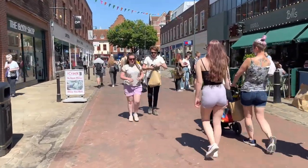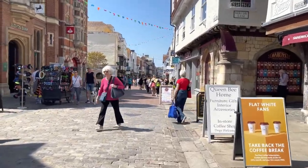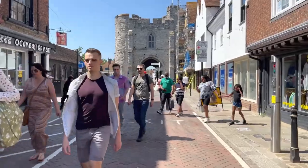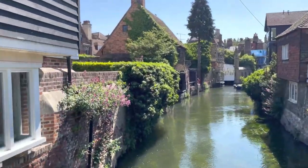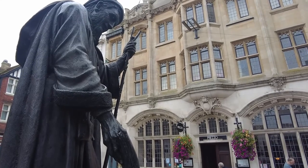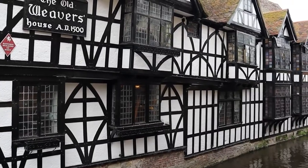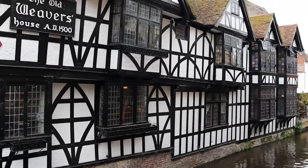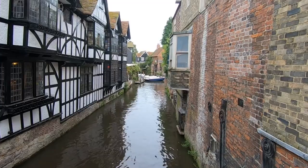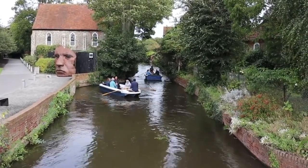Since the murder of Archbishop Thomas Becket in 1170, Canterbury has been a significant pilgrimage destination in Europe. It is now regarded as one of England's most picturesque and ancient cities, and that is the reason we chose to take you on a little knowledgeable journey of this beautiful destination. Are you bringing a copy of the Tales of Canterbury with you when you visit this city? Let us know in the comments below. And as always, where to next?